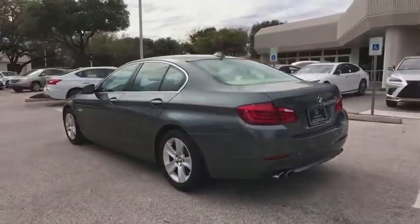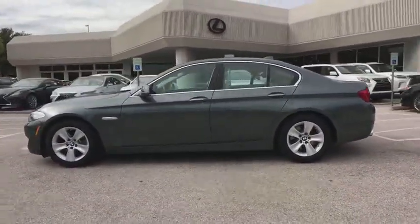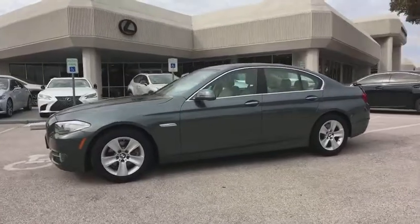Power driver's seat, keyless entry, power passenger seat, traction control, dual airbags, moonroof, leather wrapped steering wheel, power steering, alloy wheels.